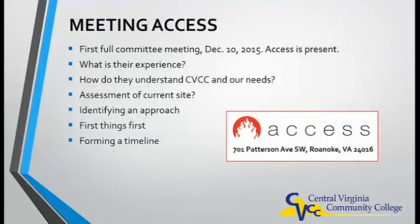The first full committee meeting took place in December of 2015, and the outside vendor Access Inc. of Roanoke was chosen to assist us with creating and implementing the new website. We then interviewed them and decided on a course of action.